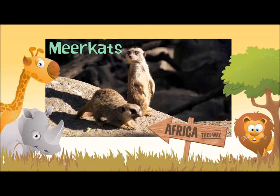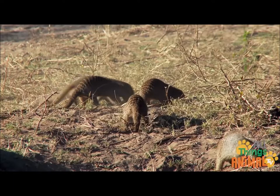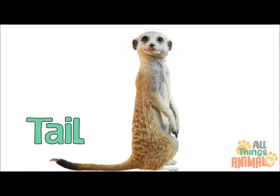Meerkats are small squirrel-sized critters that come from the mongoose family. Cute, furry little meerkats have pointy brown noses, stripy backs, a long thin tail to help with standing, and dark brown patches around their binocular vision eyes.